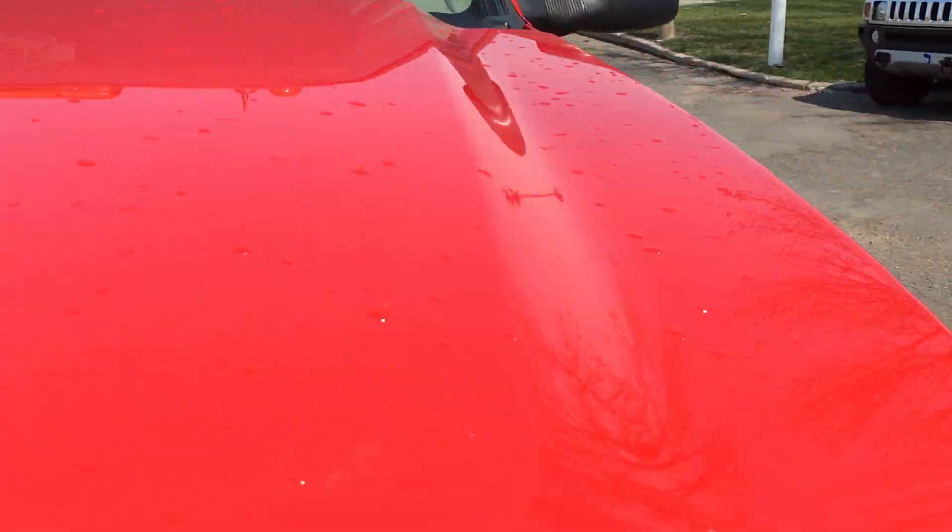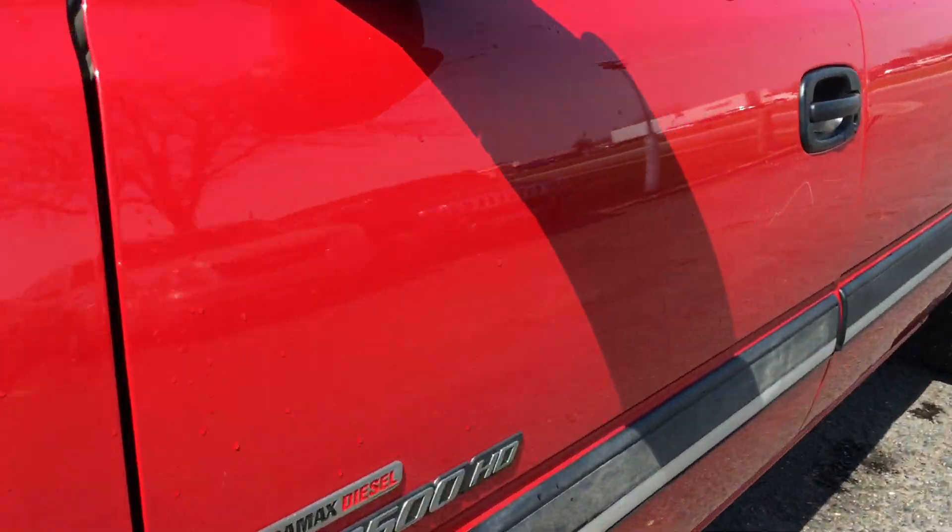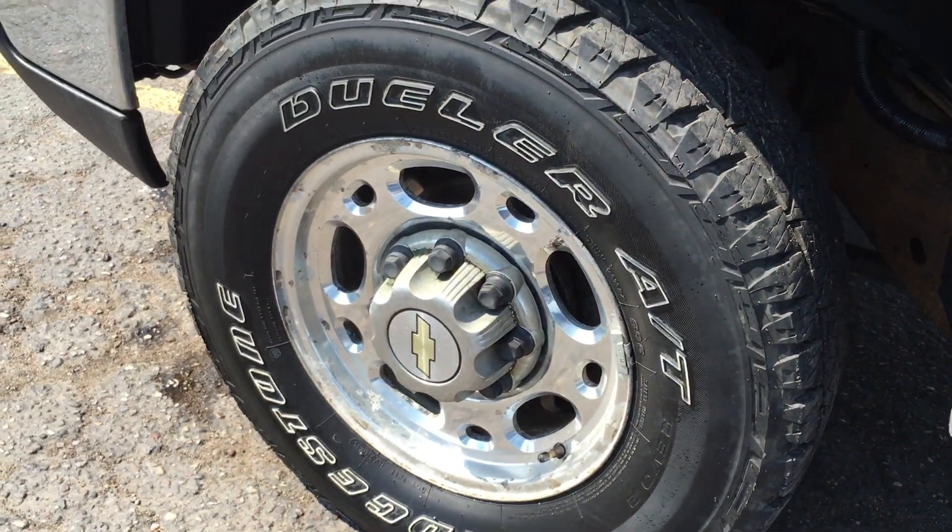There's absolutely no hail on this vehicle and the body's in remarkable condition. It has nice ELO Bridgestone dualer tires.